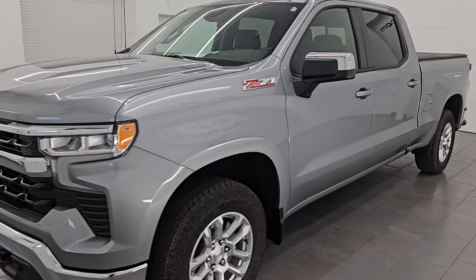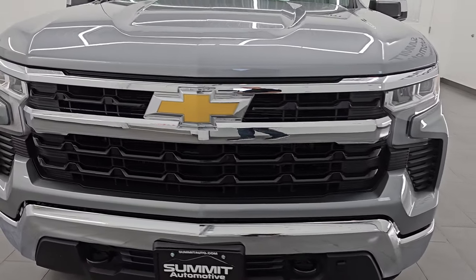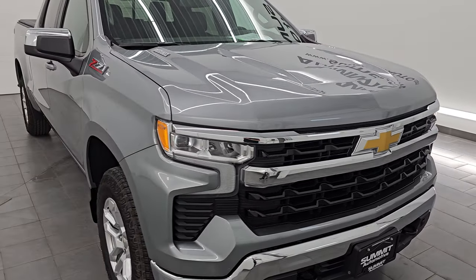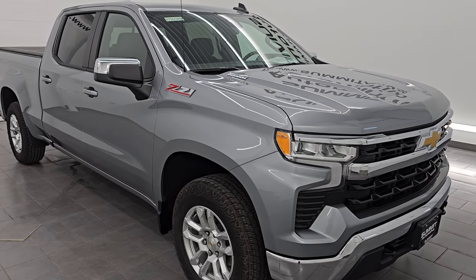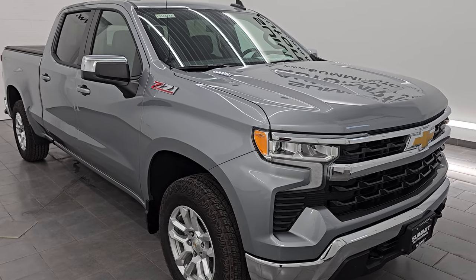This truck has the three liter inline six Duramax diesel engine. It puts out 305 horsepower and 495 foot-pounds of torque. It's paired up with a 10-speed automatic transmission. This truck has been fully safetyed and inspected by our service shop. It has a fresh oil and filter change. All the fluids have been checked and topped off. This truck is 100% ready to go.